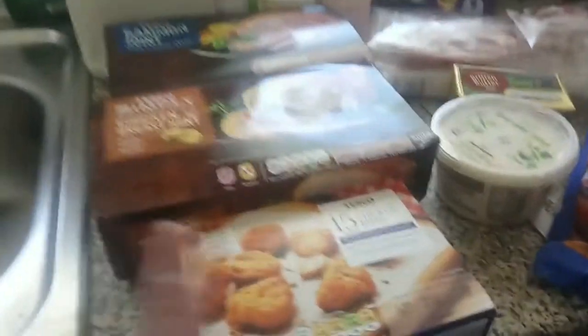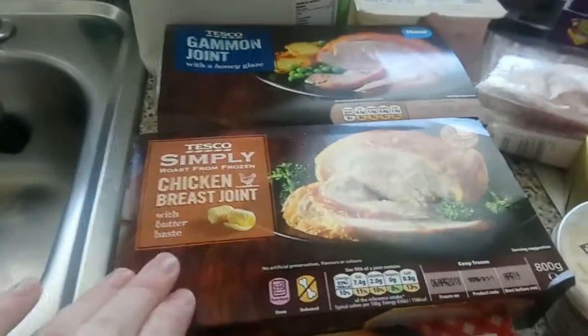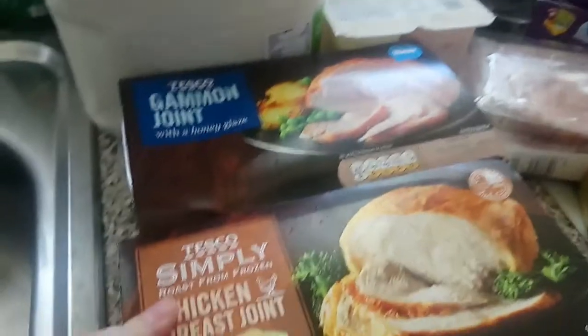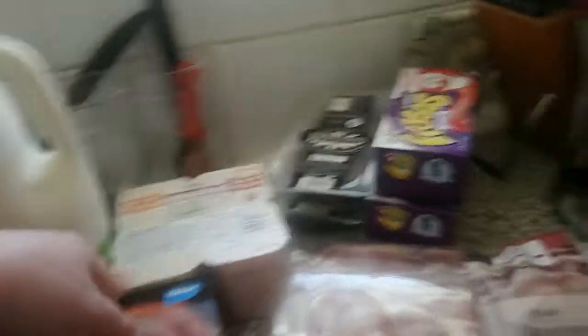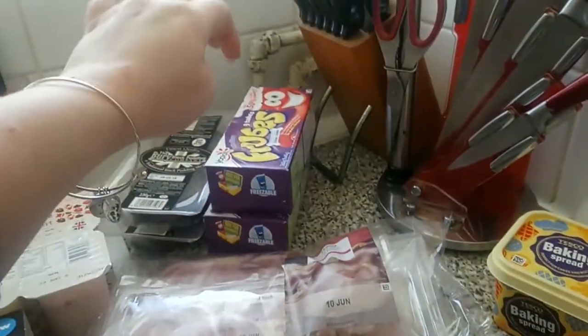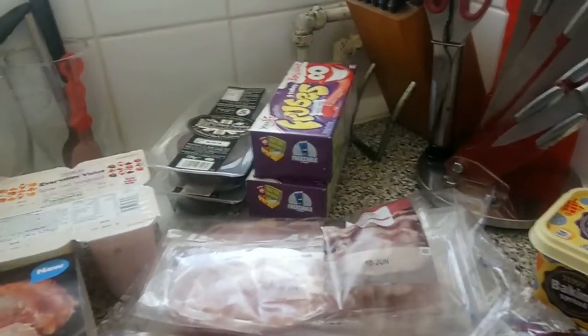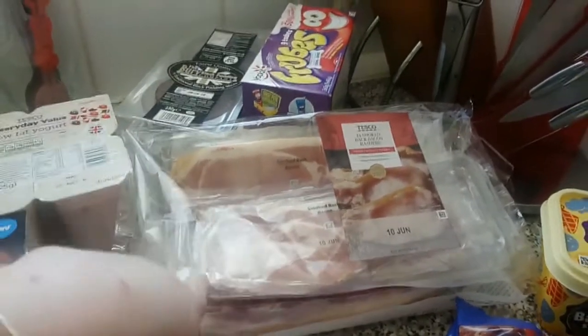Over here we have some Southern Fried Chicken Bites to go with homemade pizza, a chicken breast joint and a gammon joint — these were two for £6 and they look quite scrummy. We've got a 6-pint of milk, a pack of low-fat yogurts for my lunches, two packs of black pudding — I'm going to freeze one — and two packs of fruit because it was two for £3. We've also got 24 rashers of bacon in a huge pack, all individually wrapped, so I'm going to freeze some and keep some in the fridge.